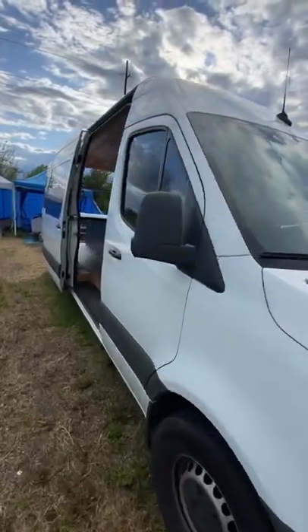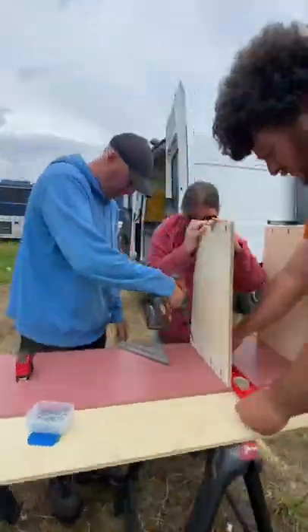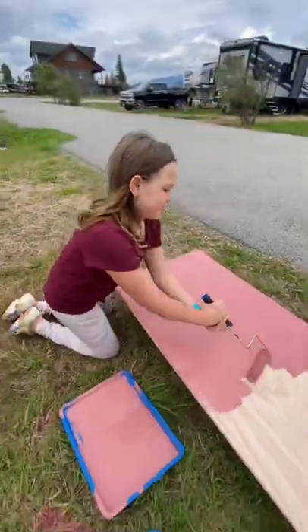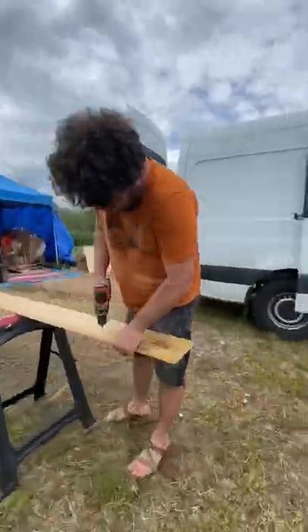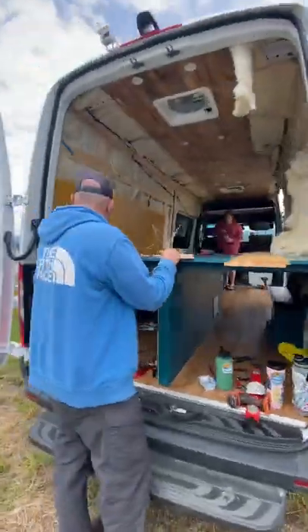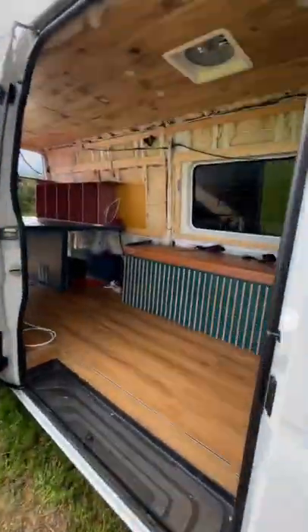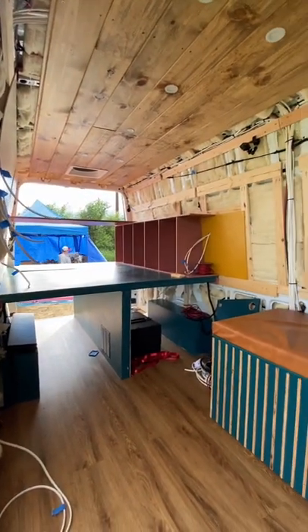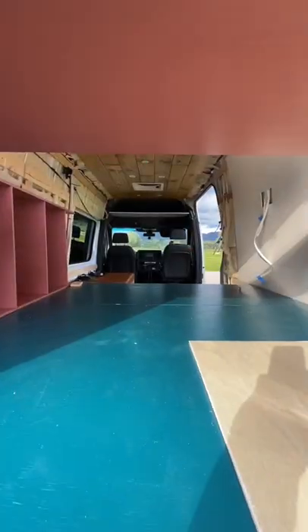Welcome back to the van build of our 2019 Mercedes Sprinter. Today we were able to get quite a bit done — we're putting together our cabinet for our bedroom, the kids are pitching in doing some painting, putting up some roof panels, and Jed is drilling pocket holes for the furring strips. This van is really coming together and starting to look like a camper van. It's going to be really nice, spacious, and very colorful.